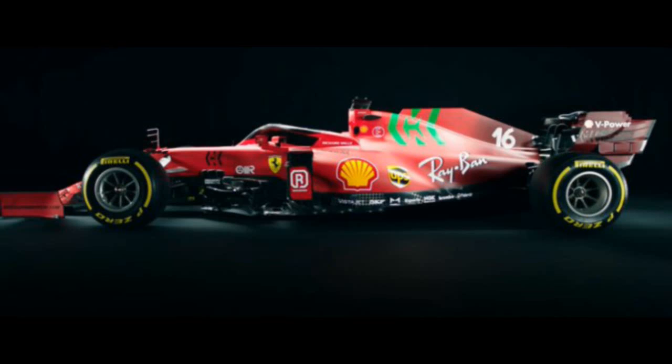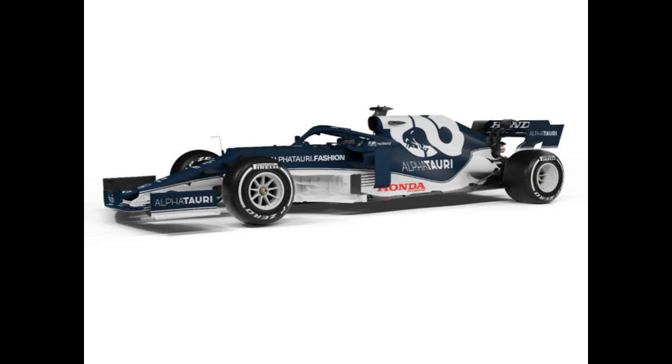The last launch was Ferrari — the SF21. We got a bit of a surprise with the trace of green. Ferrari is number six. We've had Aston Martin, Alpine, Alfa Romeo, Mercedes, McLaren, and Ferrari. Ferrari has a little trace of red and then a dark burgundy colour at the rear with that tint of green, which was a big surprise.